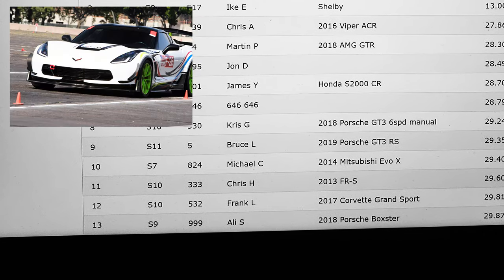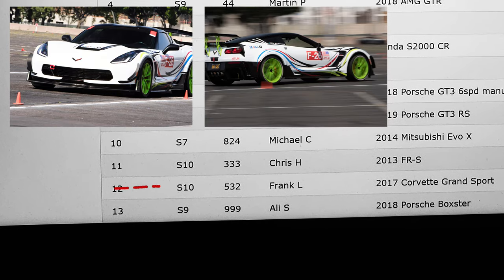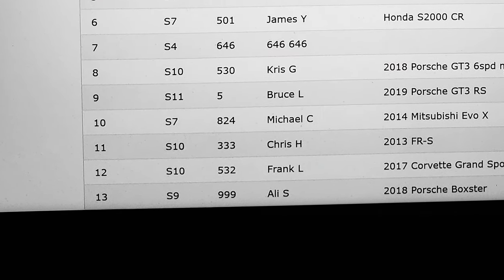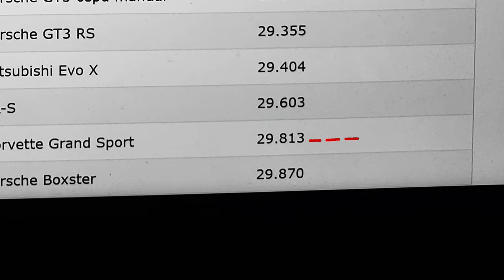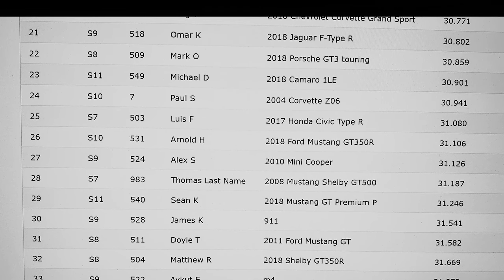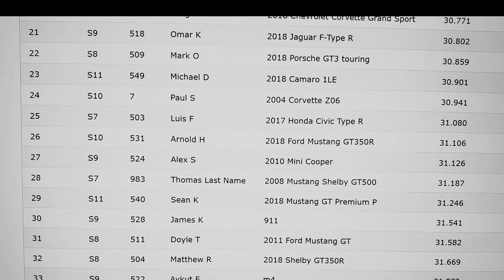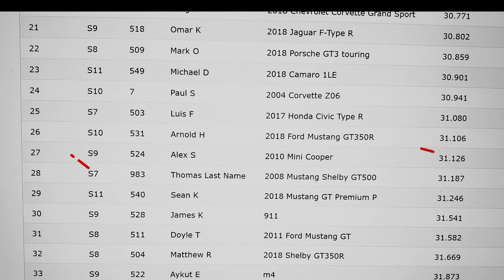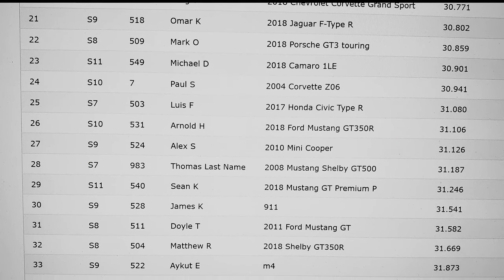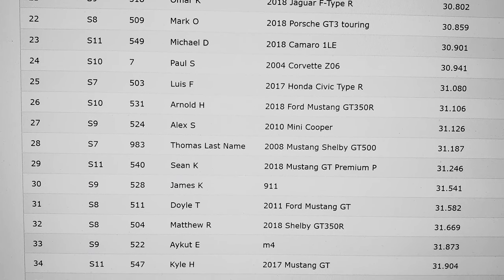And there's me at 12th place, the 2017 Grand Sport McLaren, at 29.813. The list goes on — at 20th place we have another Grand Sport. We have GT3 Touring, Z06, another GT350R, another GT350R, and a GT500.